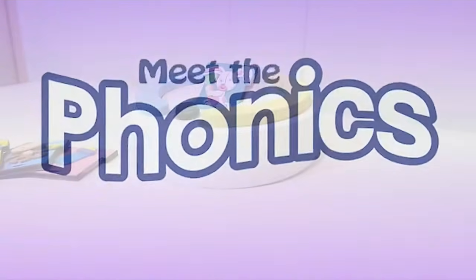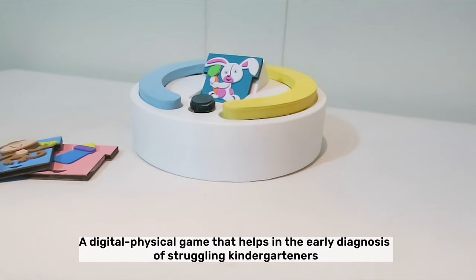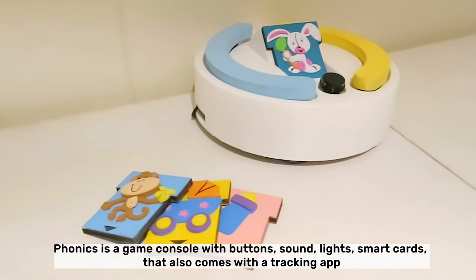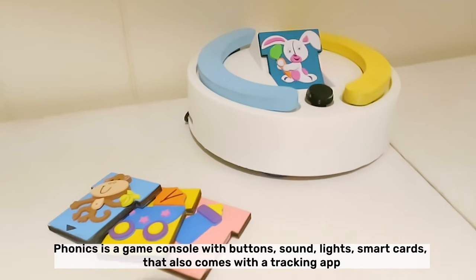That's where we step in. Meet Phonics, a digital physical game that helps in the early diagnosis of struggling kindergartners. Phonics is a game console with buttons, sounds, lights, smart cards, and also comes with a tracking app.